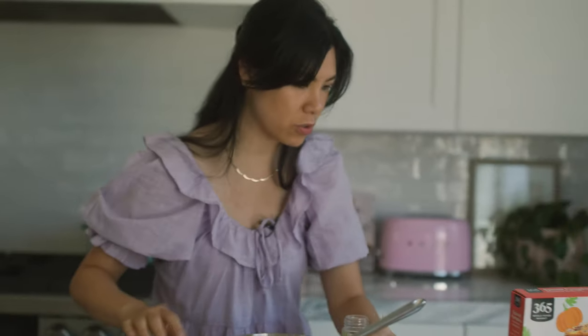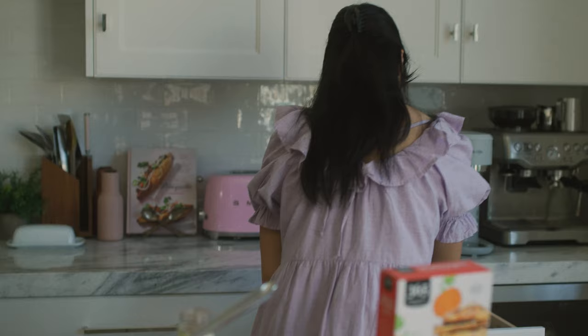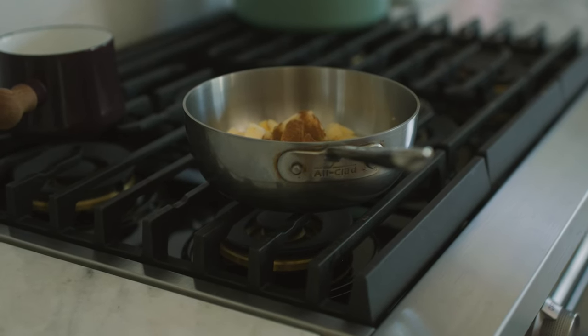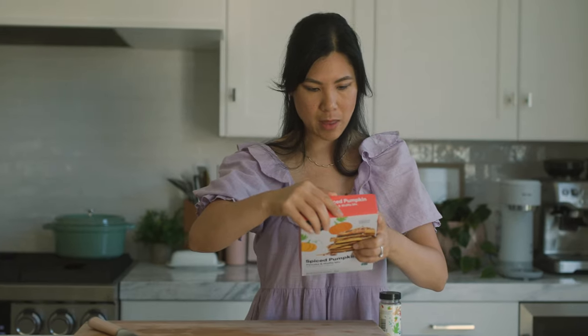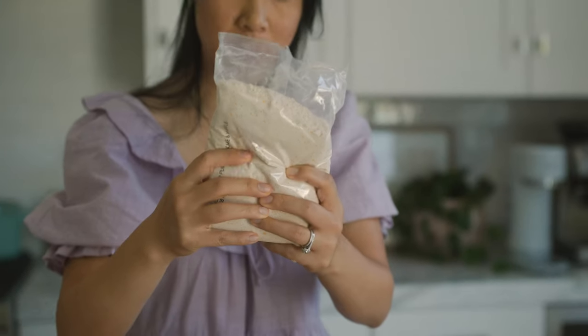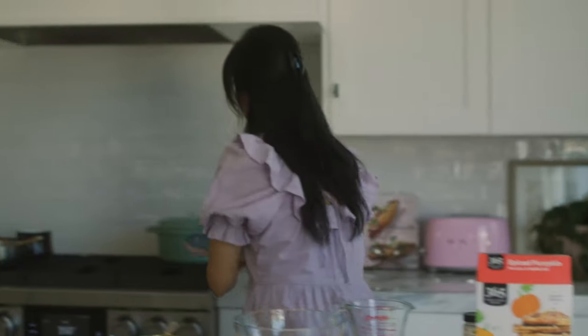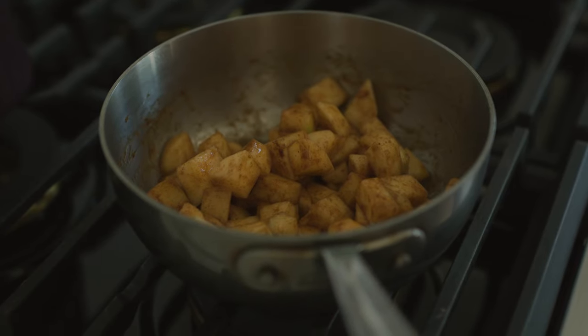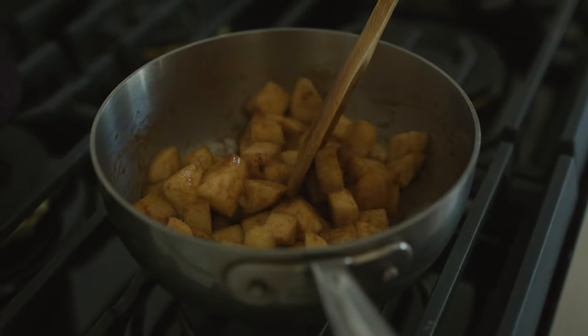That was supposed to be two tablespoons but I'm just doing one because I don't like it too sweet, and I always tend to modify recipes anyway. Then butter — and that's it, easy enough. Just heat it on low heat for 15 minutes. Now let's make the pancakes. It's got speckles of pumpkin in there — I've never seen that before in a pancake mix, I like it. The apples are starting to release some of their own liquid, so it's going to get nice and soft compote real soon.